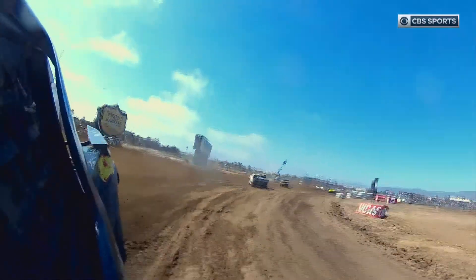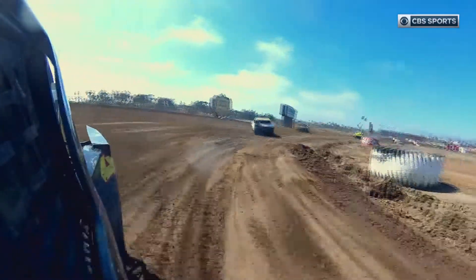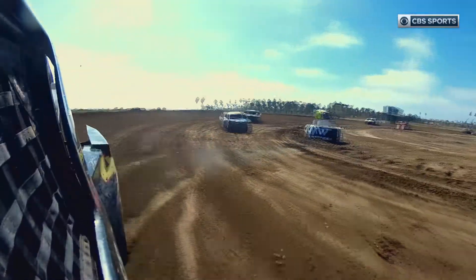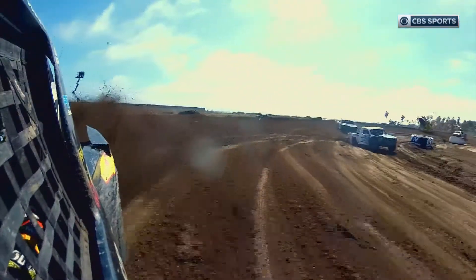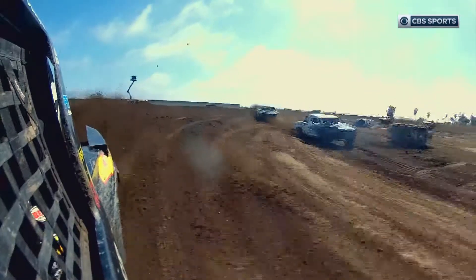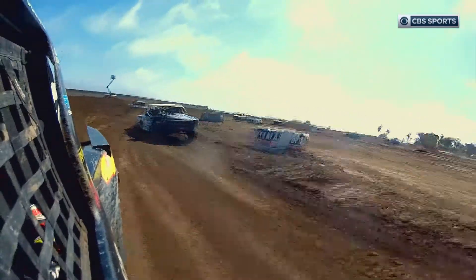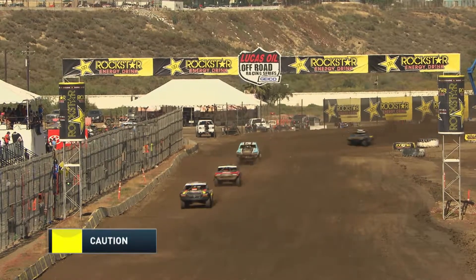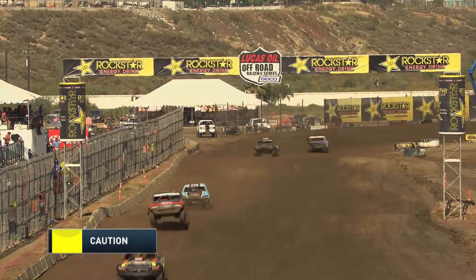Just on the outside of turn two, a look back at Ray — you can see him back in that yellow truck. Gets up on two wheels and oh — that's a violent one. A huge rut launched that truck up in the air and redirected it. He tried to drive into it; it looked like he just swapped them as a full course caution is out for sure.